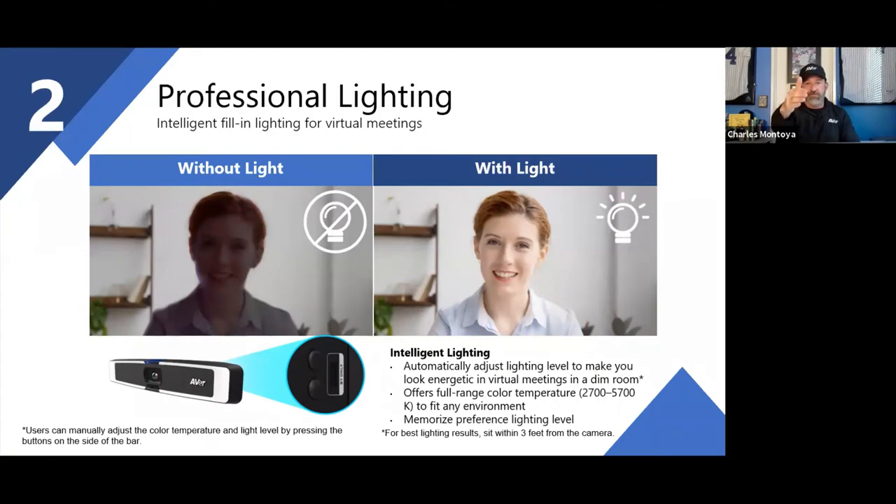When you think about lighting, a camera lens is picking up different levels — two feet away, four feet away, six feet or more. Depending on the available light, the image can appear too bright or too dark. People don't understand that lighting needs to be in front of you, shining at you. That's what our new series of cameras provides.